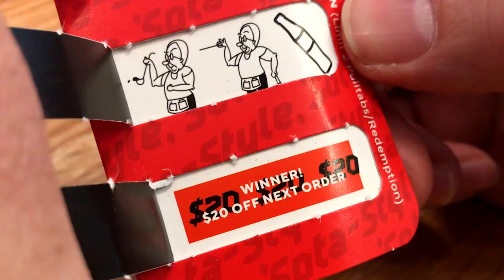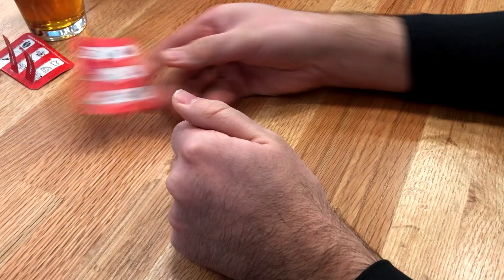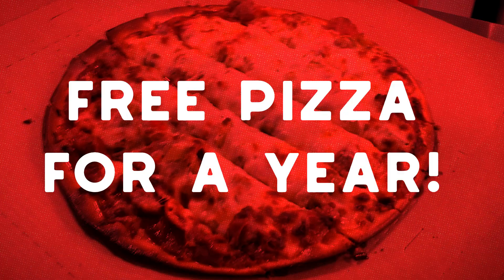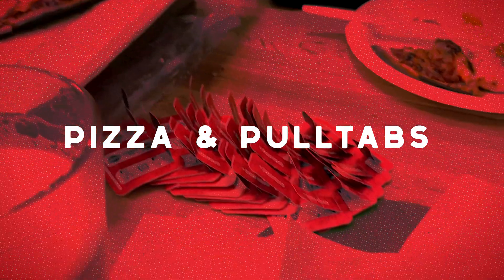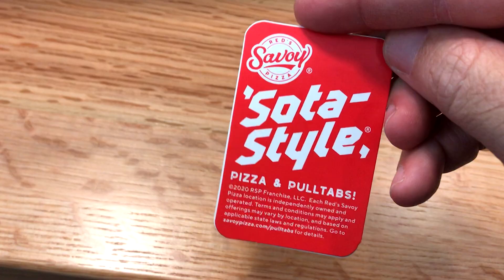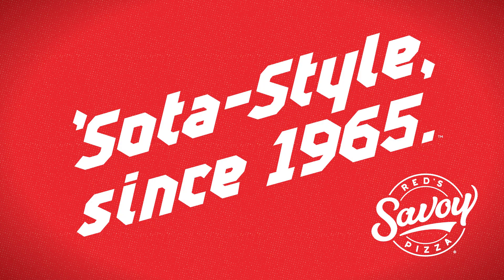Open for a chance to win prizes and freebies, including the top prize of free pizza for a year. Pizza and pull tabs — it doesn't get more soda style than that. Red Savoy, soda style since 1965.